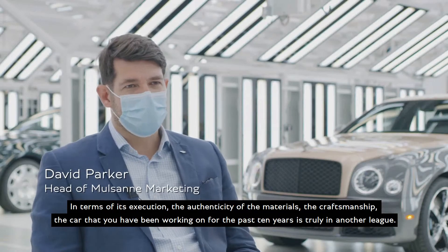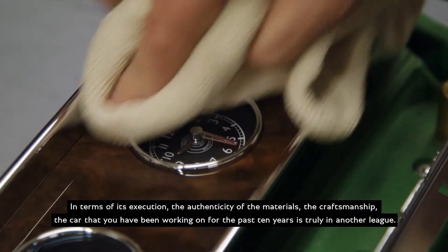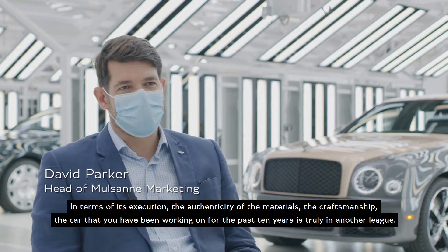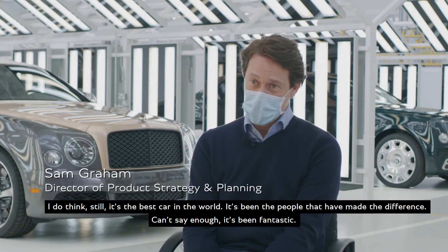In terms of its execution, the authenticity, the materials, the craftsmanship — the car that you have been working on for the past 10 years is truly in another league. I do think still it's the best car in the world.